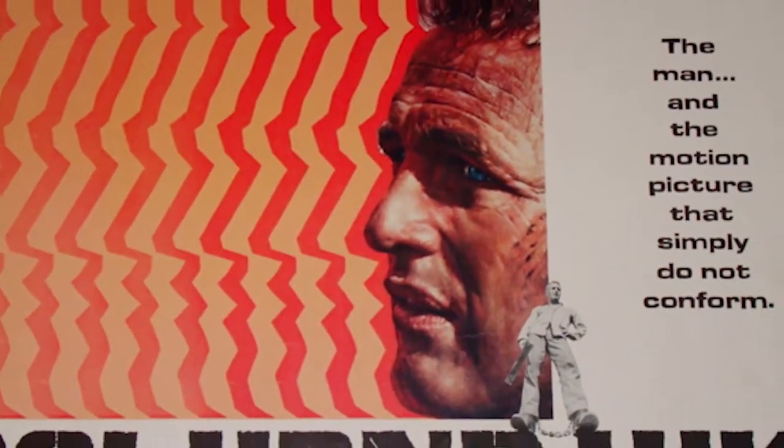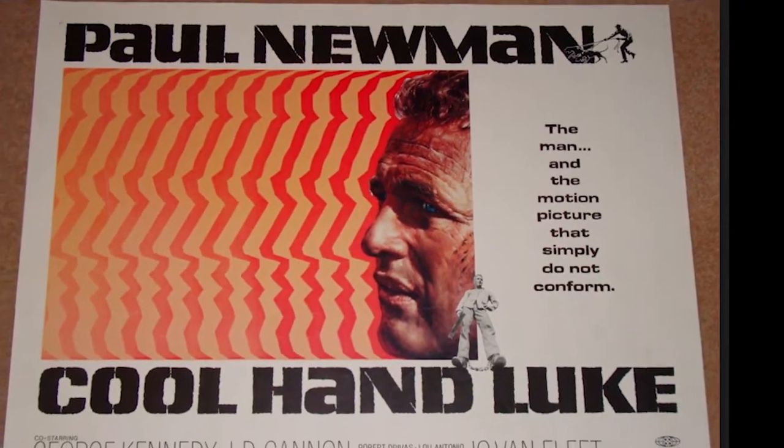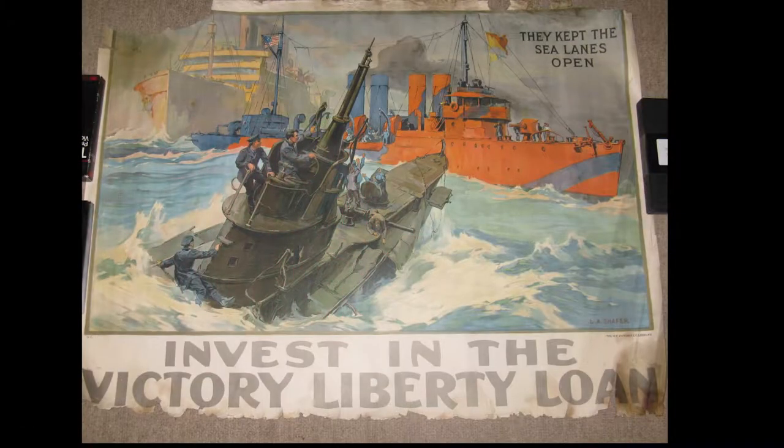Not only just restoration, it's preservation, and we use archival quality products, preserving these classic pieces for future generations.